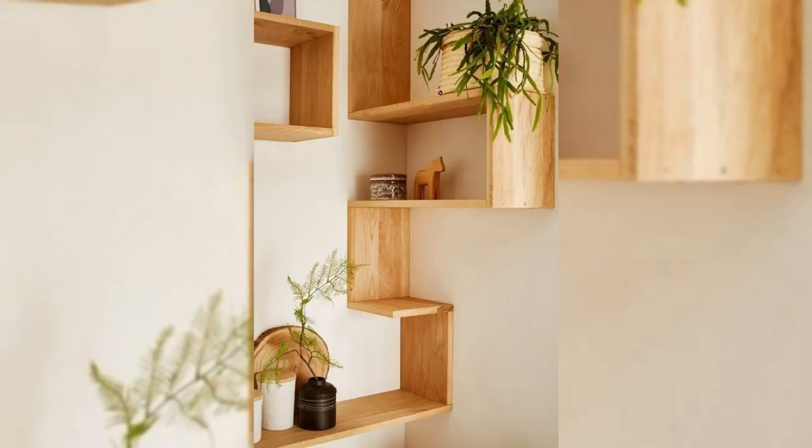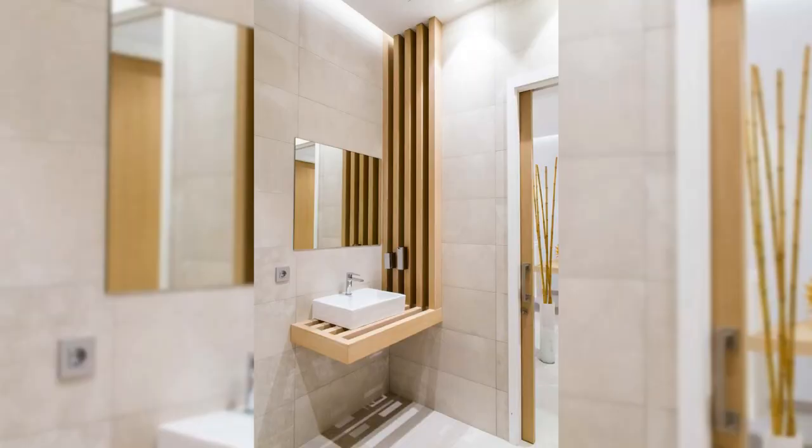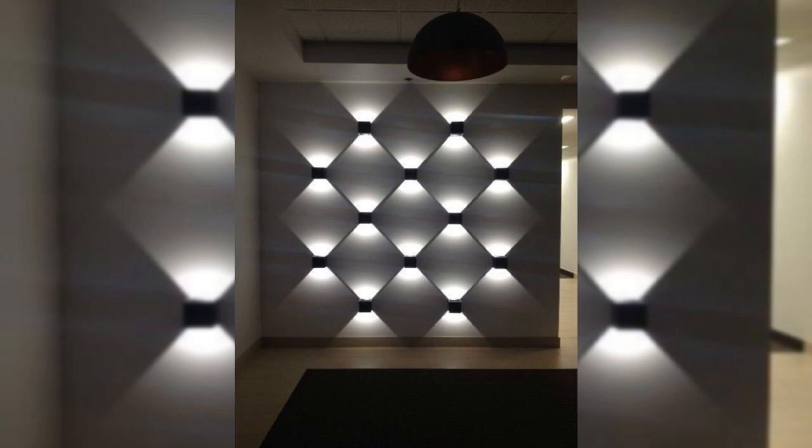18. Add shiplap wall paneling. Shiplap paneling will infuse your space with a fresh coastal feeling, and it works in any room — whether your dining room, bedroom, entryway, or even bathroom walls need a refresh. Consider adding these wooden boards, typically used as exterior siding.